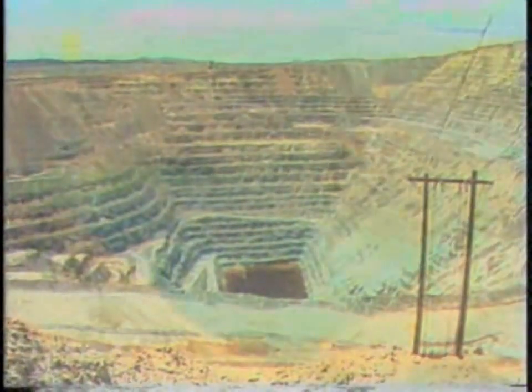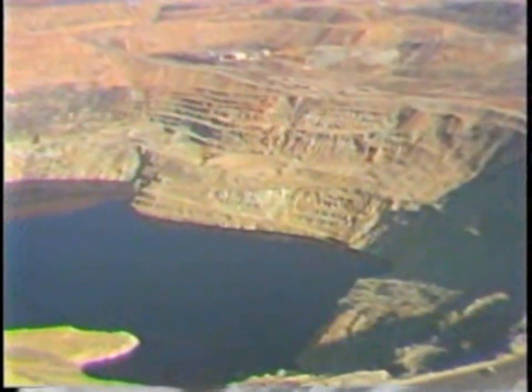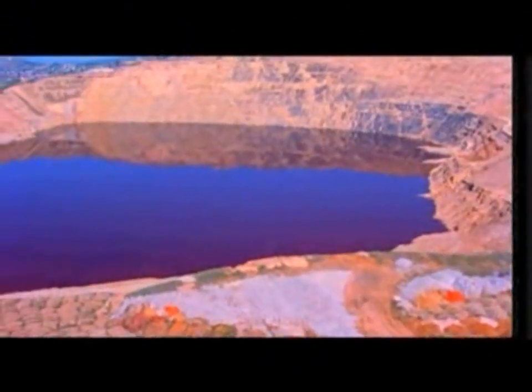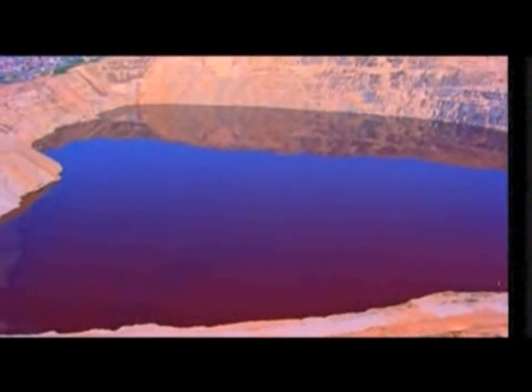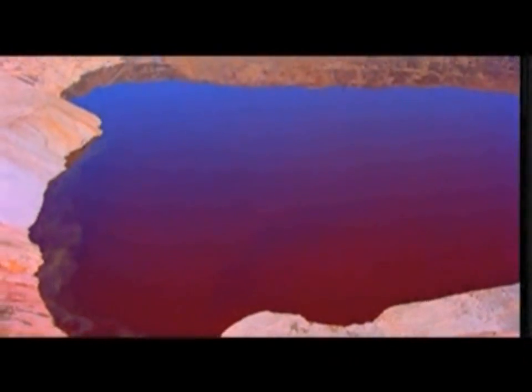Since it has no outlet, the Berkeley Pit has been filling with both underground mine water and surface water ever since. Today, it is a body of water a mile wide, one-and-a-half miles long, and over a thousand feet deep. It holds some 40 billion gallons of water that contains uniform concentrations of copper and other base metals such as zinc in an acidic solution.